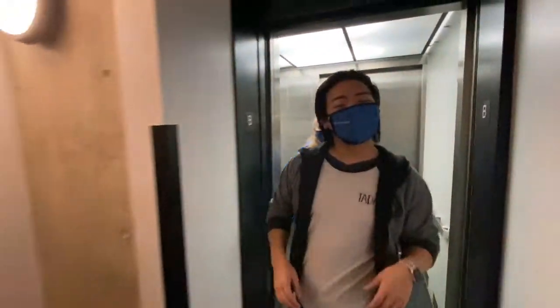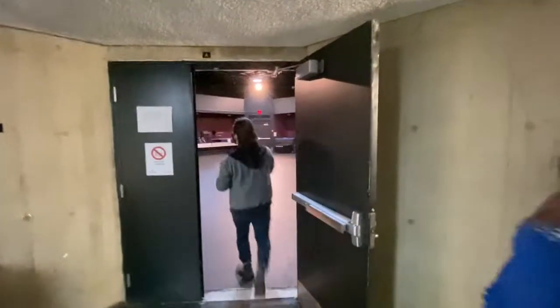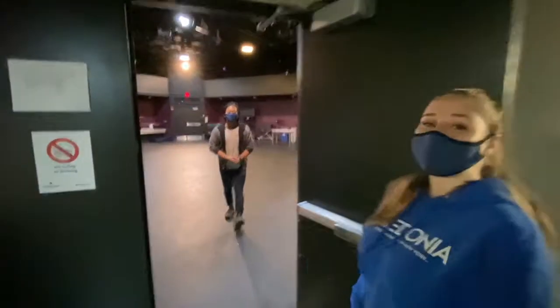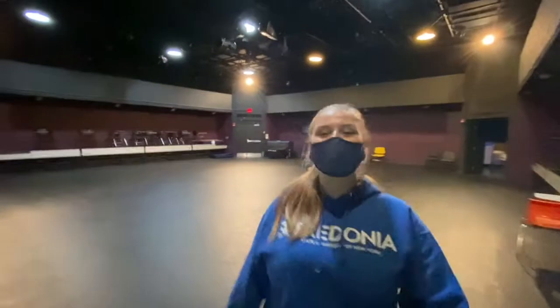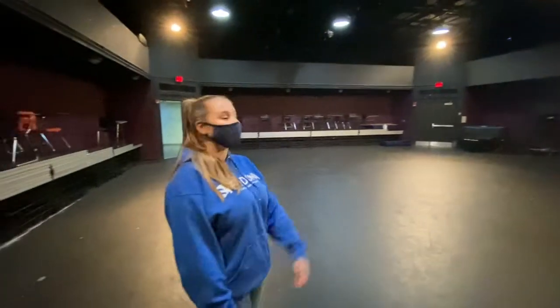And this is our Alice E. Bartlett Theater, our black box theater located in the basement of Rockefeller Arts Center. In here we have some of our main stage series productions, and due to COVID-19 we are currently using it as a classroom.